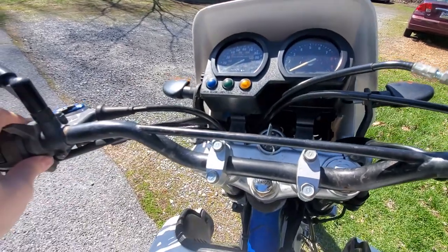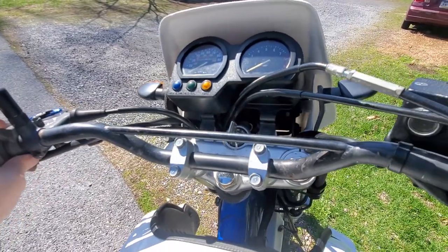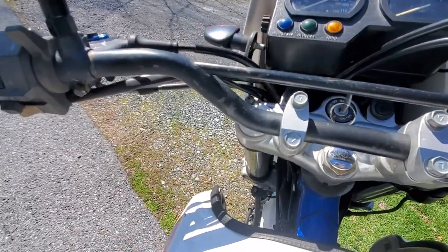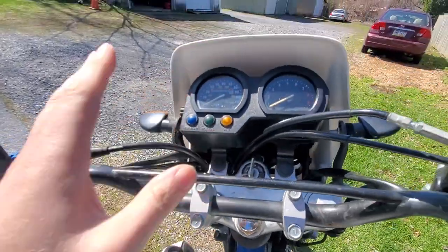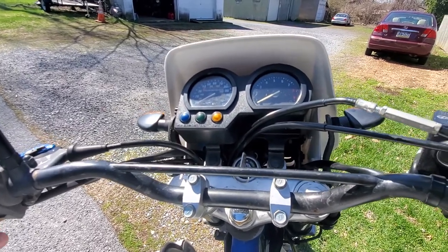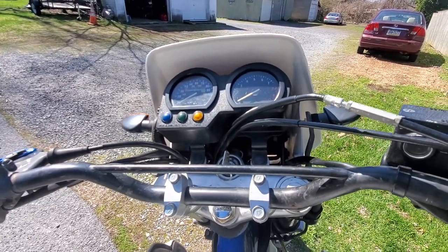It does have 29,000 miles. The guy rode it every day to work back in the early 2000s, so make sure the fuel's on. But it's all highway miles, which ain't nothing for this bike - it's basically like having 15,000 miles.